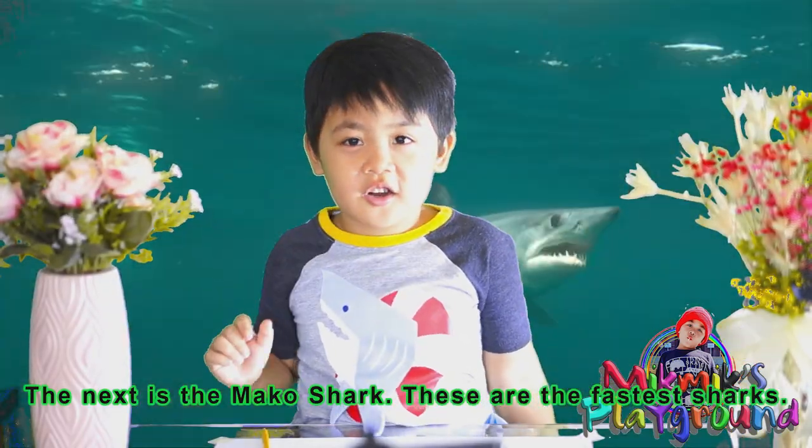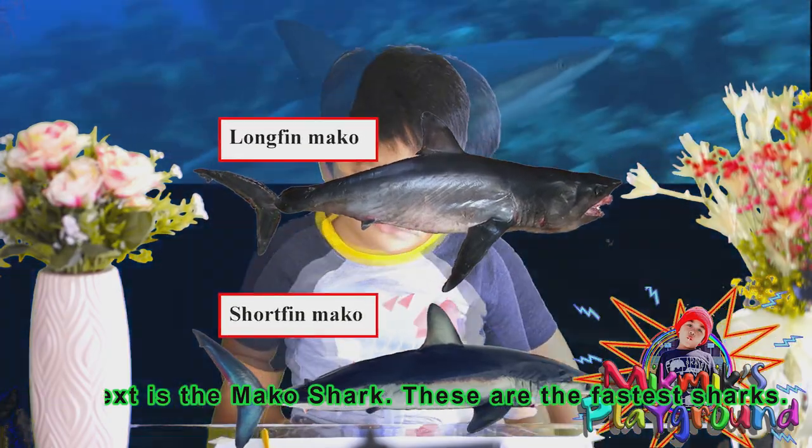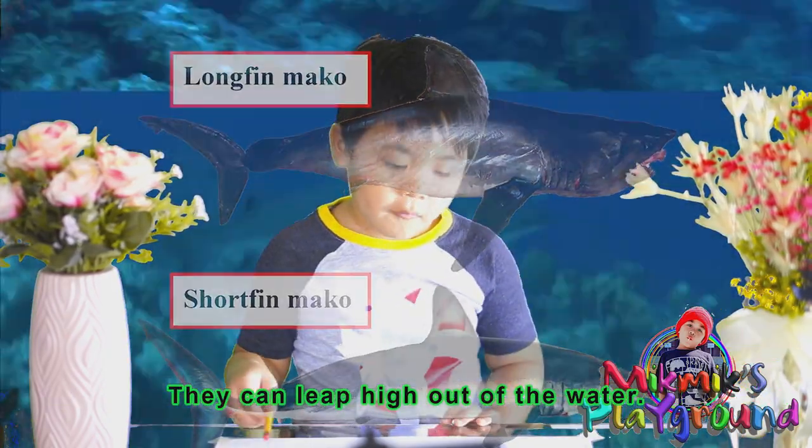Next is the mako shark. These are the fastest sharks — they leap high up out of the water.